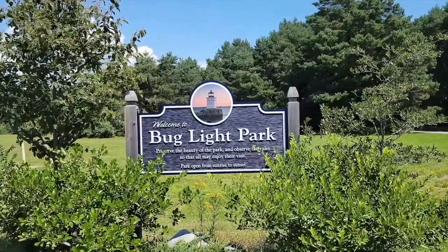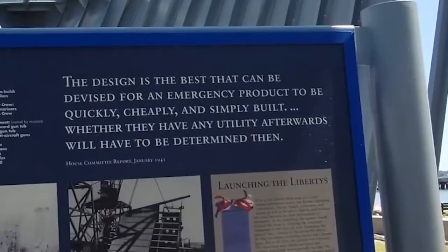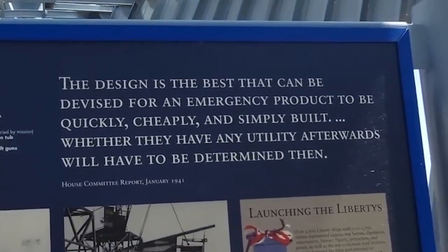Park. Park. There's some kind of fort out there. They were designed to the best that they could be for an emergency product to be used quickly, cheaply, and simply built.